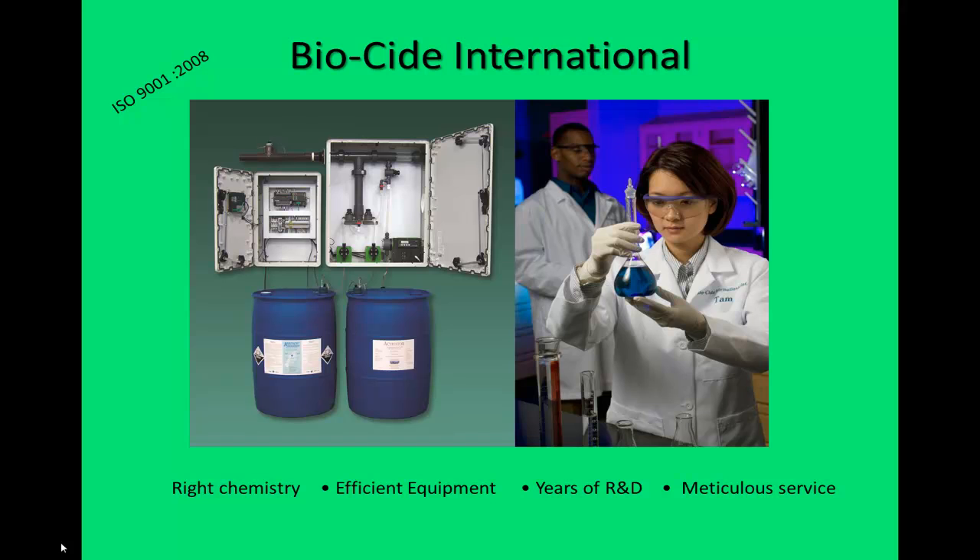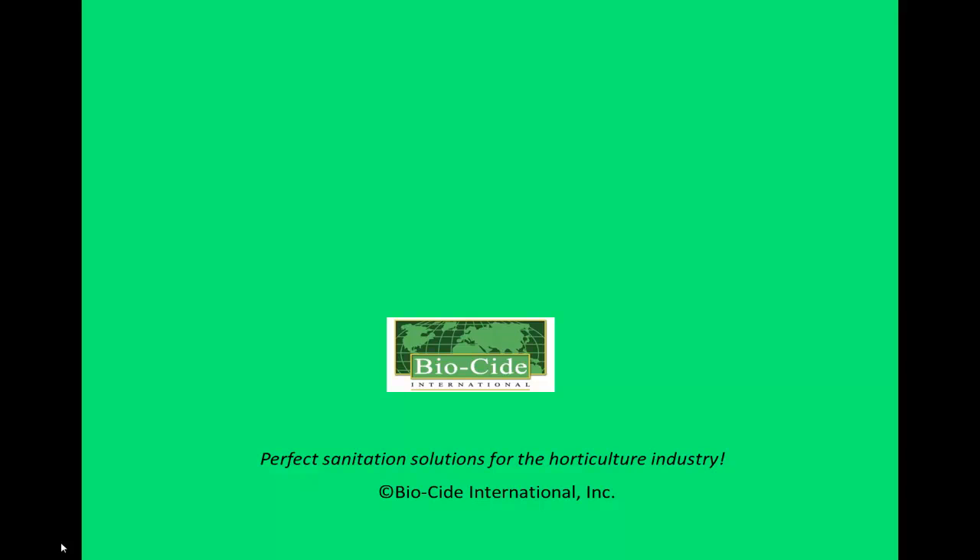Information about Oxine and Biocide International's other products can be found on our website at biocide.com. Biocide can be contacted via email at info@biocide.com or by phone, toll free at 1-800-323-1398.